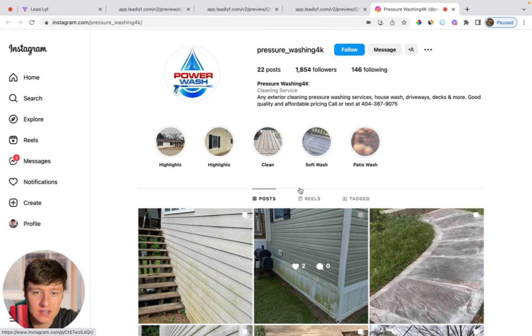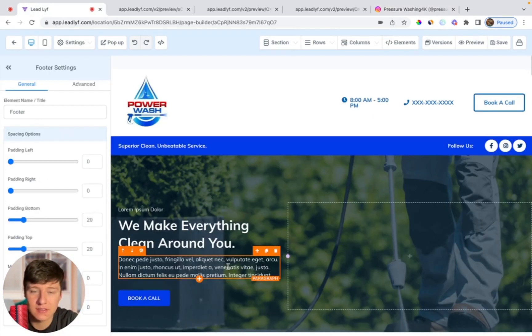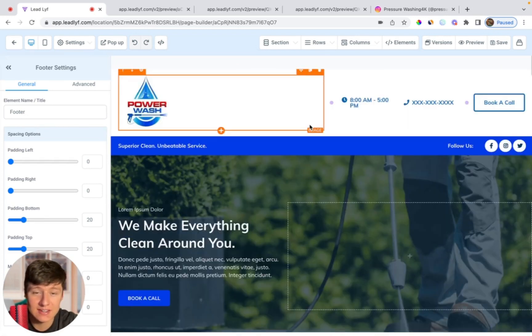Now for any reason if they say no, don't stress about it — all you have to do is come back to that website template, click Edit, go back to Instagram, and find more businesses without websites. Then you just repeat the process until you find a paying client. All you have to do is swap out their logo with the new business's logo and swap out the colors real quick, and just like that you can send the template again to a different business.